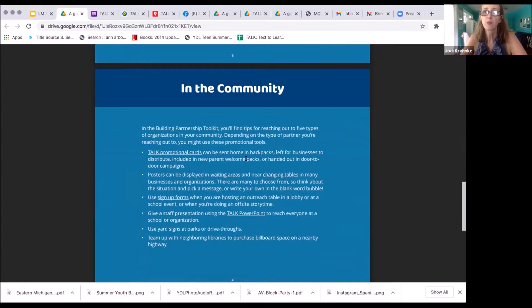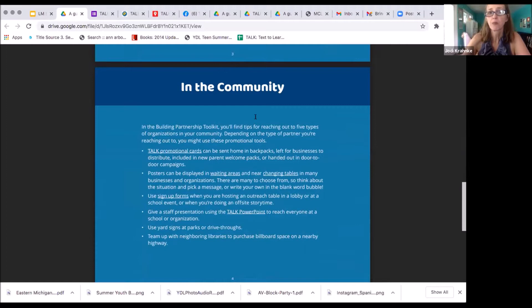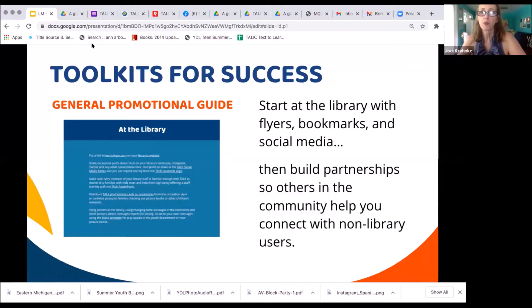Beyond basic promotion, we have divided community partners into five groups and created similar types of guides for working with all different types of community partners. Slava is going to tell you a little bit about those.